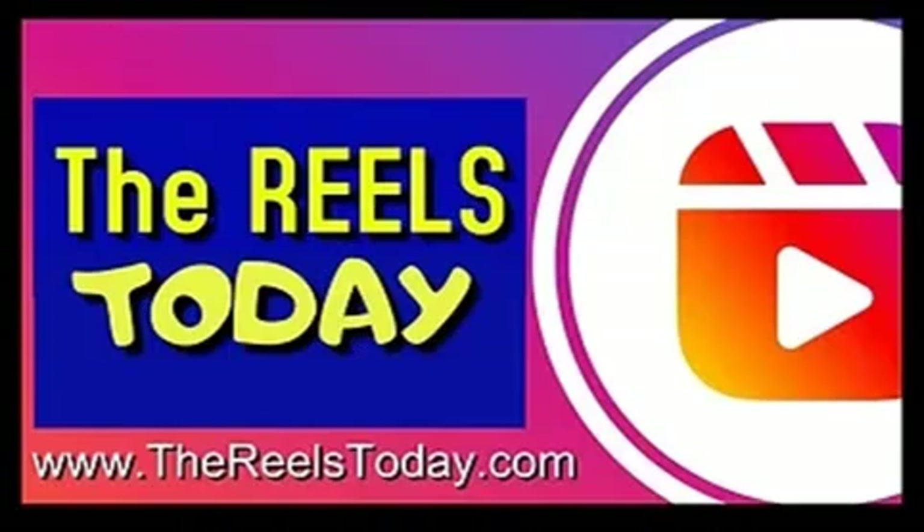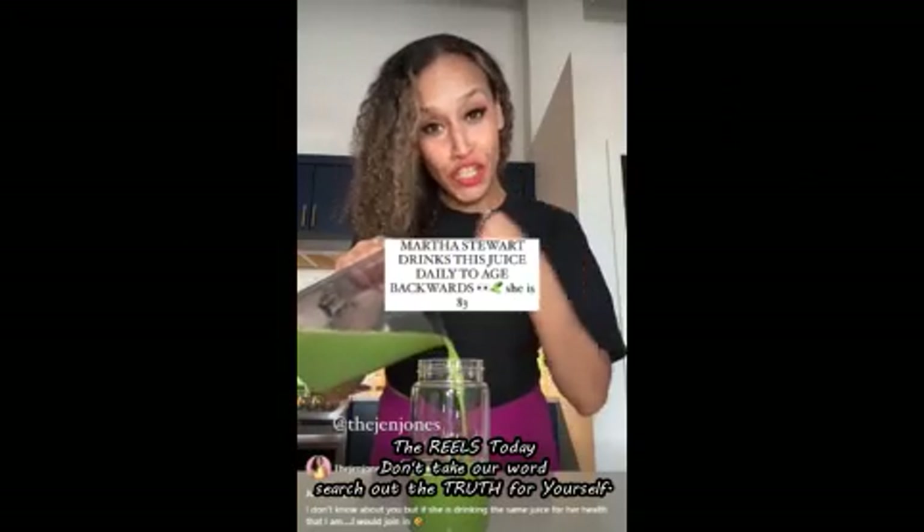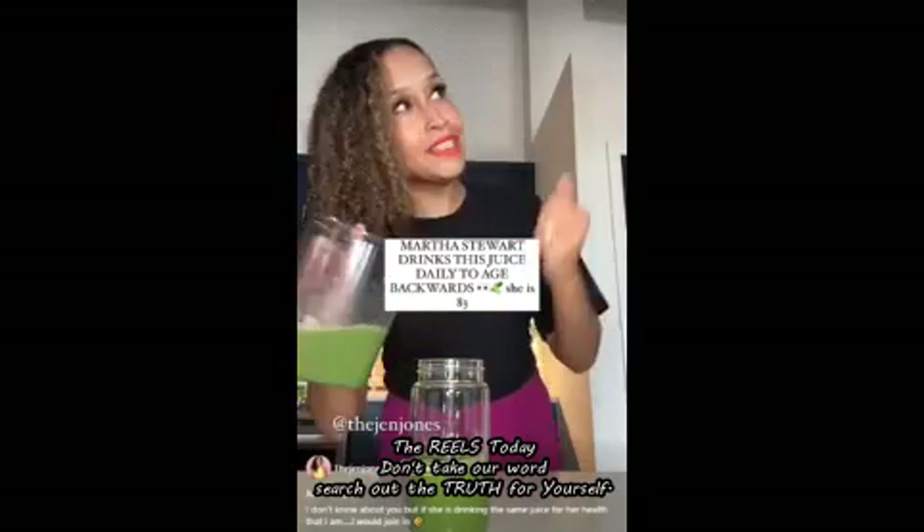Good morning world, I'm Ray and this is The Reels Today for September 2024. Today it's all about wellness, food and recipes. What is the one thing that Martha Stewart and Jen Jones have in common?